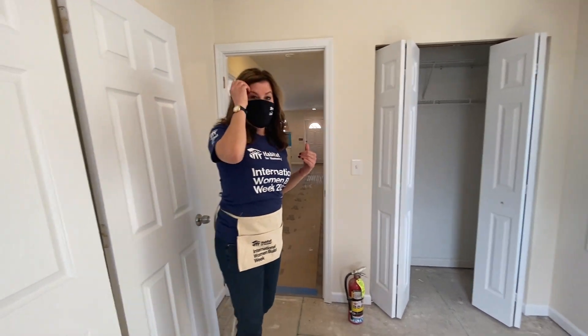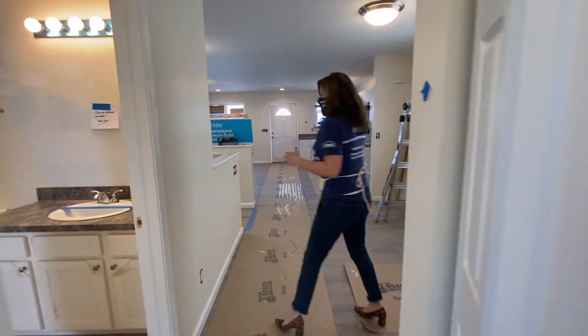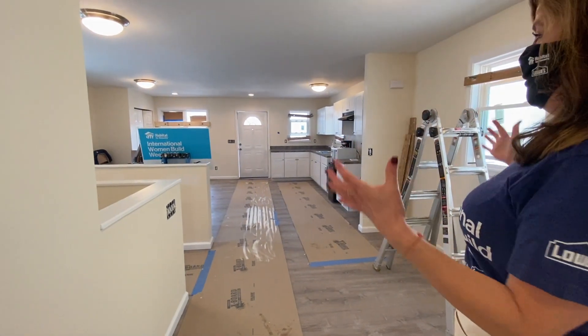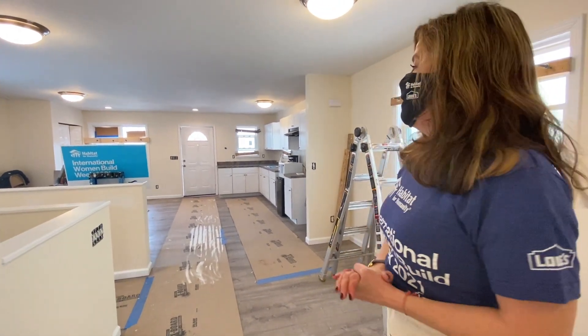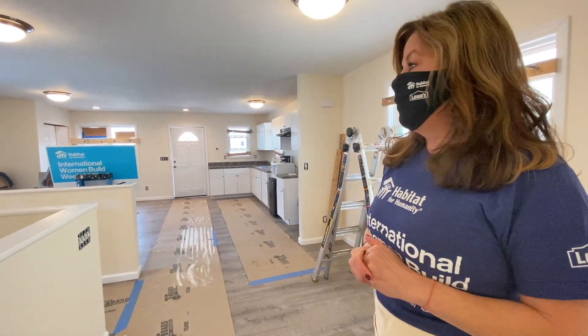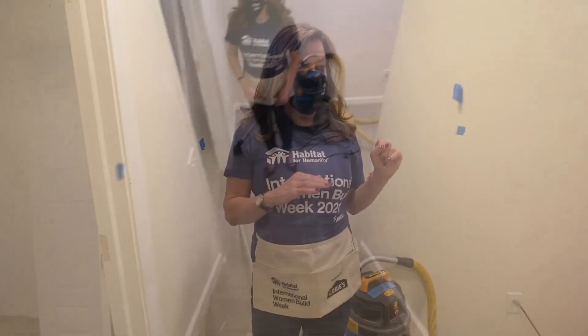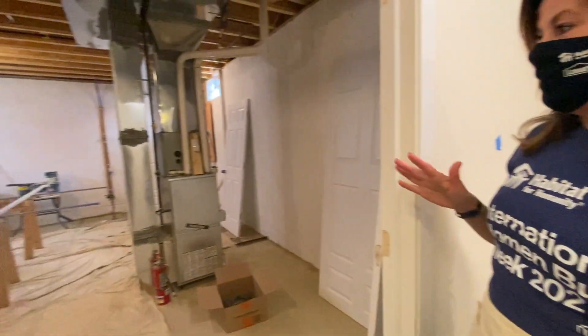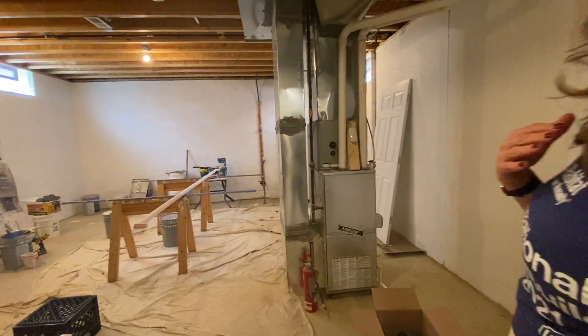So let's take you down to the basement level. Follow me. As you can see from this vantage point, how open this space is. It is absolutely such a charming home. This is one of 10 homes being built on this beautiful street in Cleveland. Before I take you on the tour of the bedrooms, I wanted to show you this magnificent open space here in the basement.